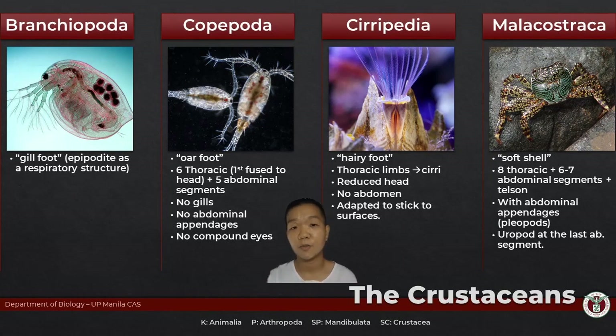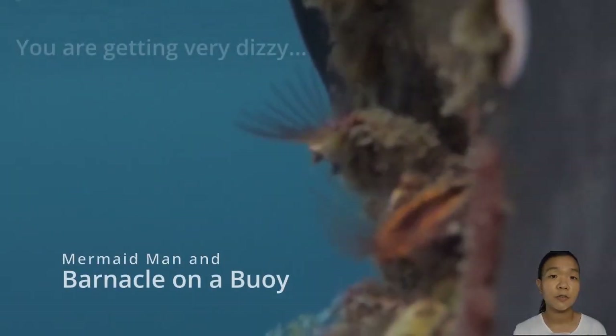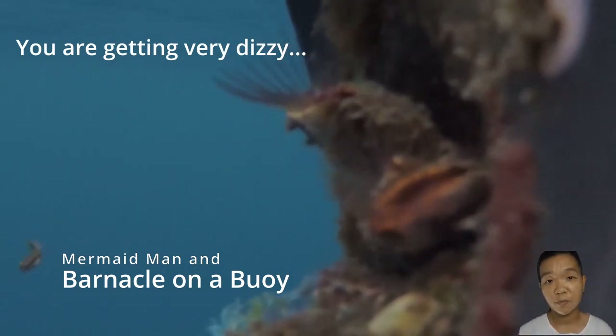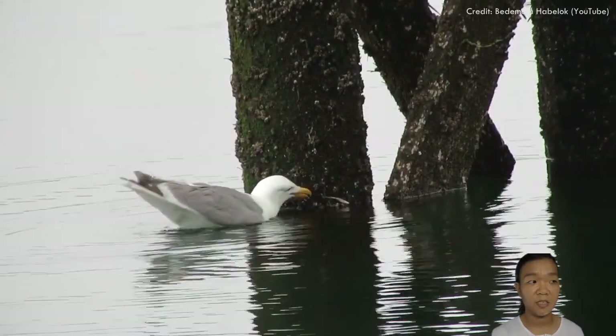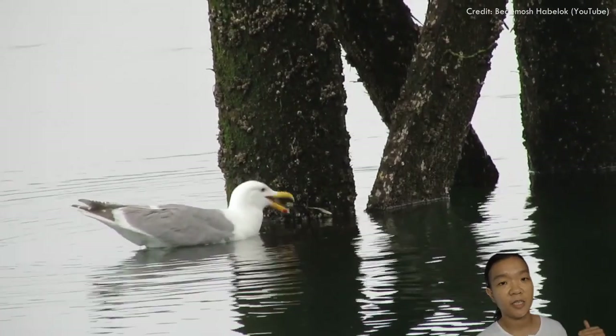Barnacles were once mistaken for something else entirely. All they really have are cirri, which are modified thoracic appendages. The abdomen is virtually absent and the head is very much reduced. Since these creatures are highly adapted for a sedentary lifestyle, they have no use for appendages that help them move around. Having a reduction of body parts means the body spends less energy growing and maintaining itself — a plus. But the disadvantage is you really can't move if you have to; you are a sitting duck if there is a predator.